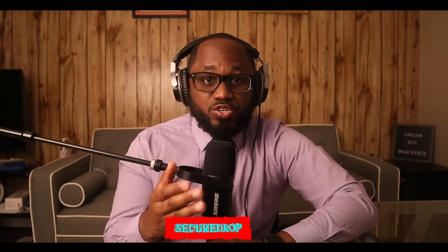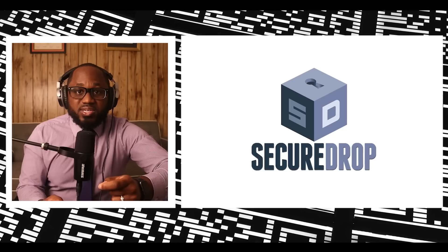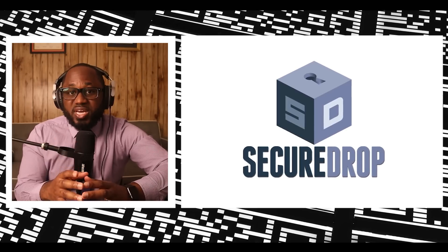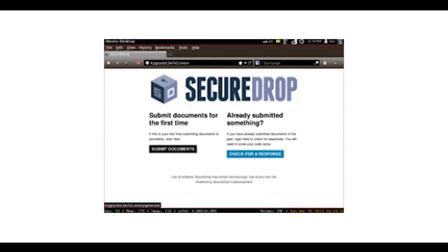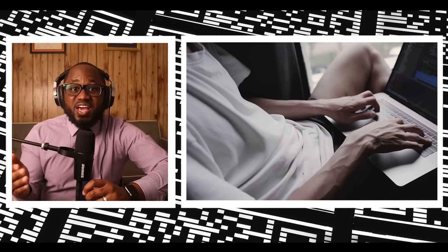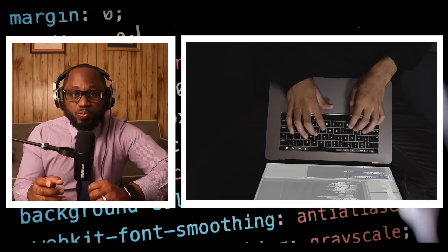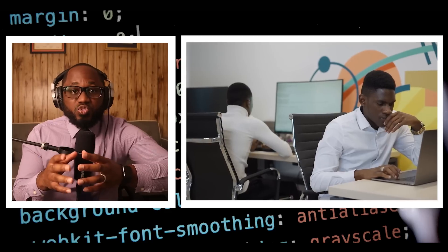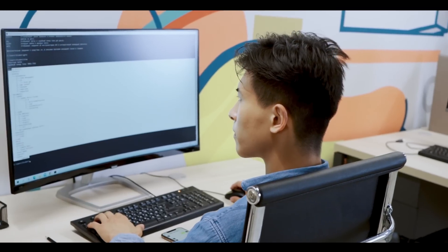Number nine: SecureDrop. SecureDrop is a dark web link where whistleblowers can share information with journalists safely. The dark web allows whistleblowers to communicate with journalists without being tracked. In most cases, whistleblowers have sensitive information about the government or a company and can be easily traced if they share it on the surface web. SecureDrop is one of the best onion sites for protecting the privacy of journalists and whistleblowers. Many news organizations have set up their own SecureDrop URLs to leverage anonymous whistleblowers.